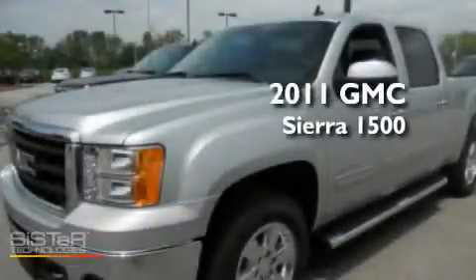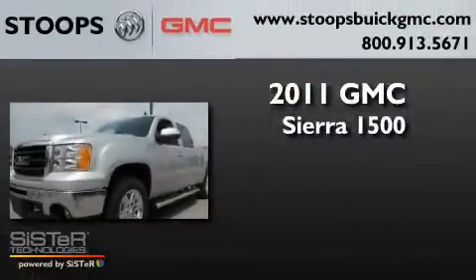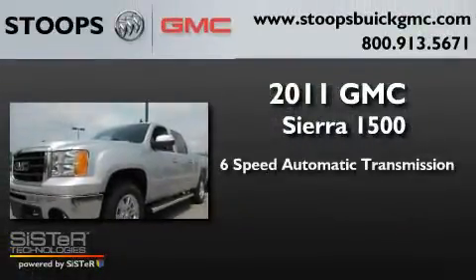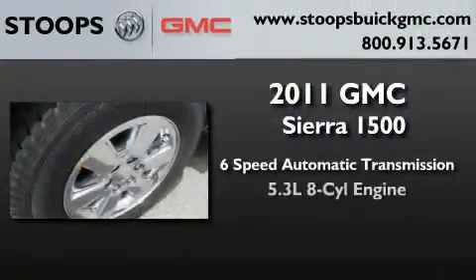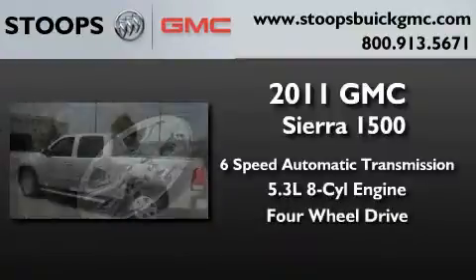This is a brand new 2011 GMC Sierra 1500. This truck has a six-speed automatic transmission, a 5.3-liter V8, and the added safety and control of four-wheel drive.